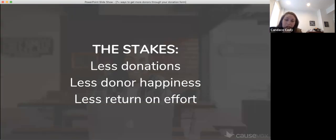The stakes of not having a great donation experience are really high, because it's going to end up with a donation form that isn't loading properly, or has a lot of form fields or whatever — it's going to result in less donations for your organization overall. Your donors are going to be less happy. If they're frustrated trying to make a donation, they're like, 'they can't possibly want my donation this much if it's this hard to give.' There's less return on your effort because you can do the best marketing in the whole wide world, but if you're driving people to a donation form that's not optimized for conversions, you're going to get less return.